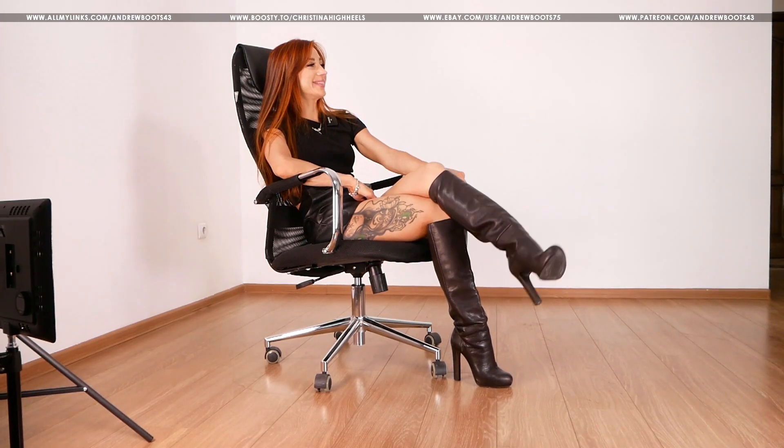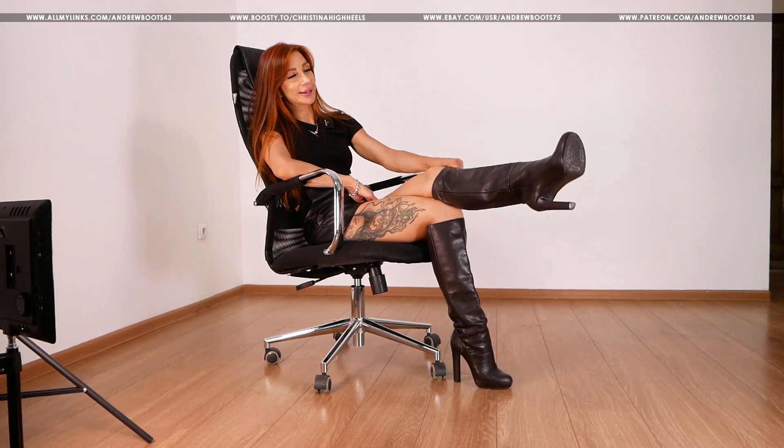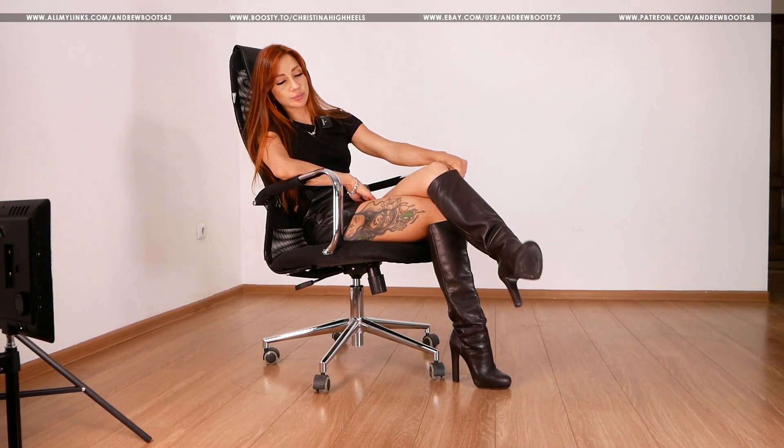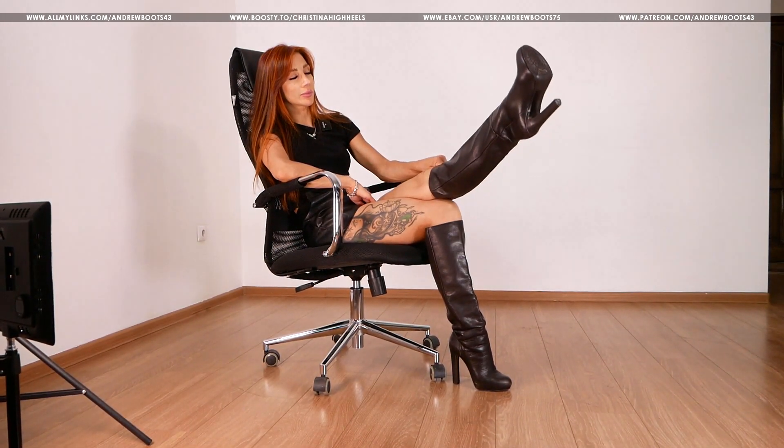Как я забыла, они называются, не помню, хрен с ними. Круглый носочек, высокий каблук поустойчивый, трубы.